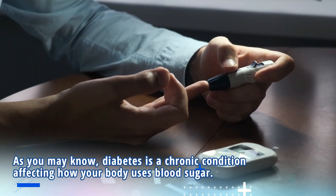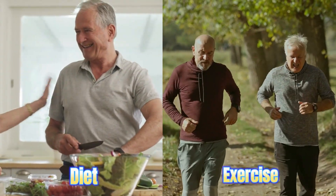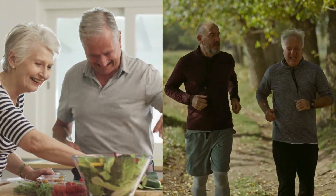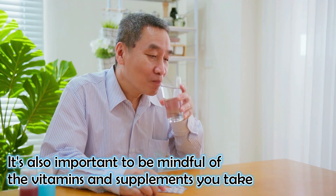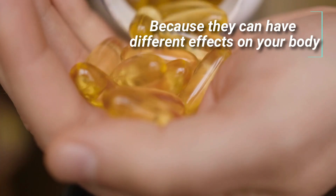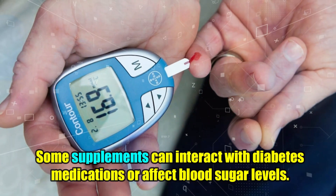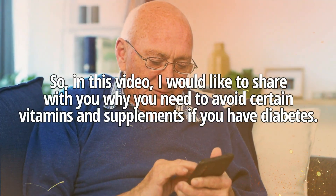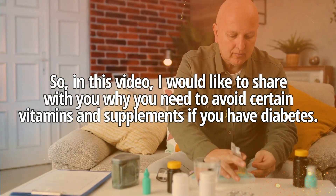As you may know, diabetes is a chronic condition affecting how your body uses blood sugar. And while a proper diet and exercise can help you manage this condition, it is also important to be mindful of the vitamins and supplements you take, because they can have different effects on your body. Some supplements can interact with diabetes medications or affect blood sugar levels. So in this video, I would like to share with you why you need to avoid certain vitamins and supplements if you have diabetes.